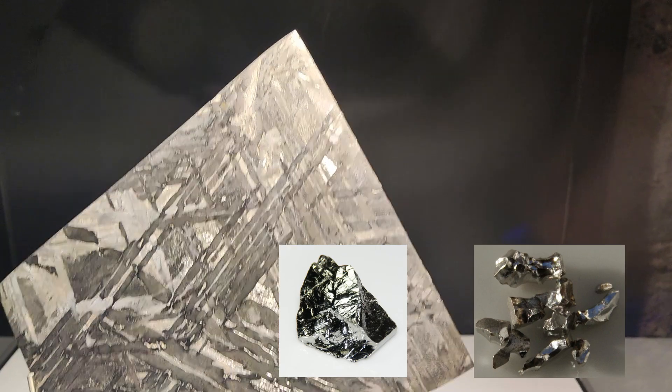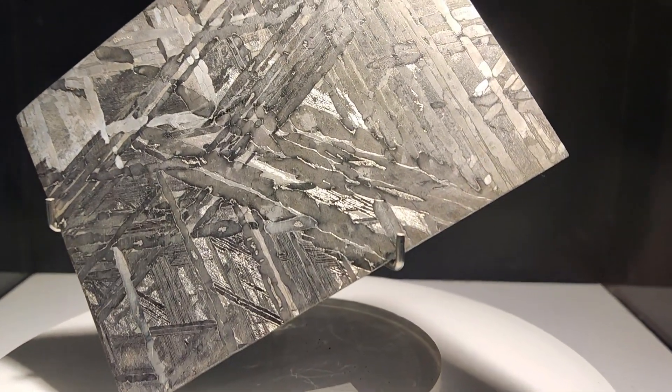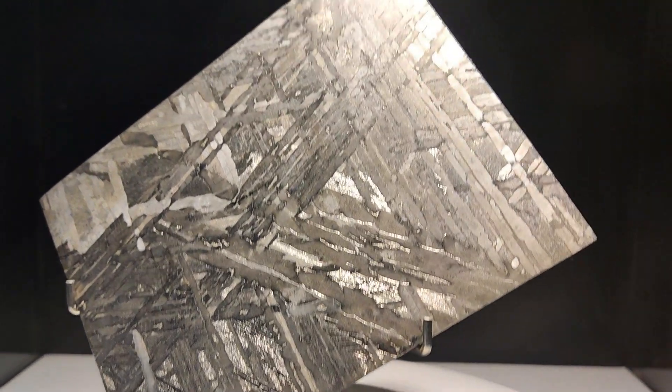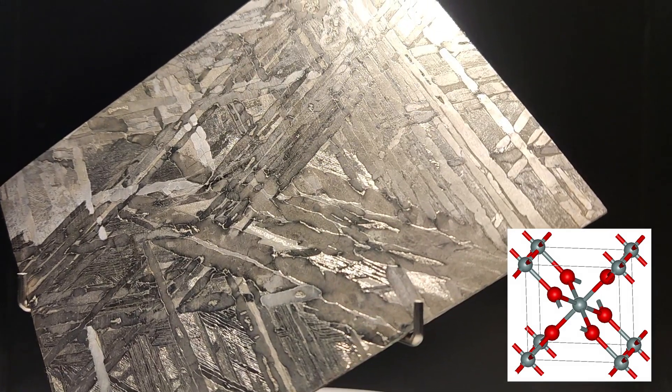It also contains a really wide variety of complex minerals and is well worth a look if you've not seen it. It's all quite exciting, because it's the first time stishovite has been found in an iron meteorite on Earth.